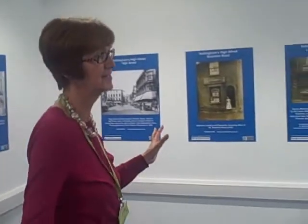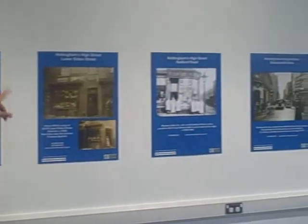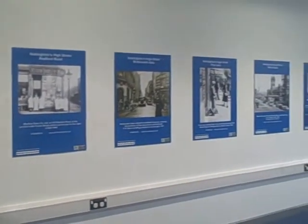This is the Heritage Exhibition and Local Event Space which can be hired by groups and organisations for local exhibitions. It's a very nice, bright, spacious area. As you can see, at the moment we've got the Nottingham High Street exhibition.